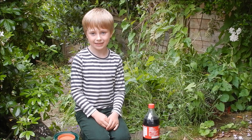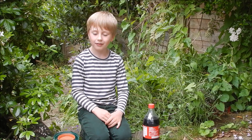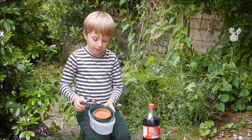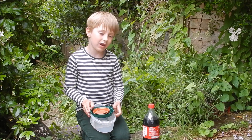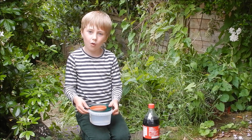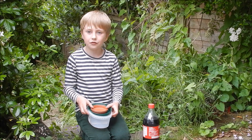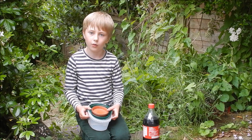In our experiment we are going to be testing two things: whether slugs are attracted to Coca-Cola, and whether more or less are attracted if there are bigger or smaller amounts of it. And the second thing we are testing is whether slugs would die if they drink Coca-Cola.